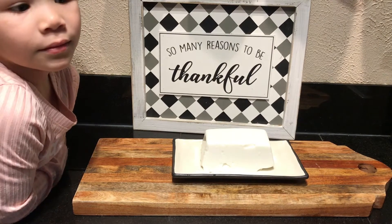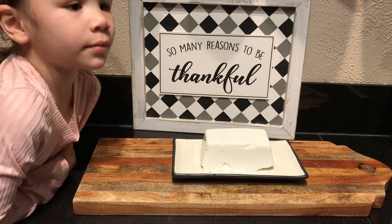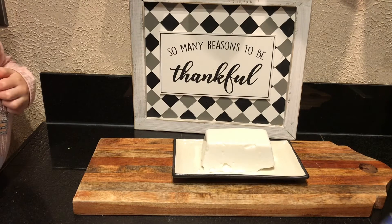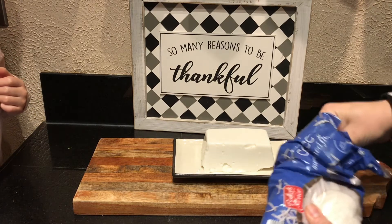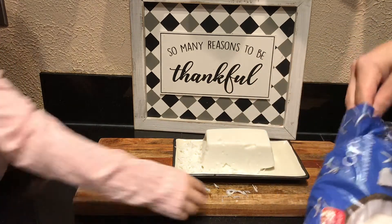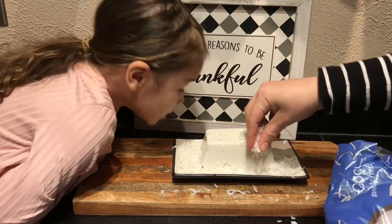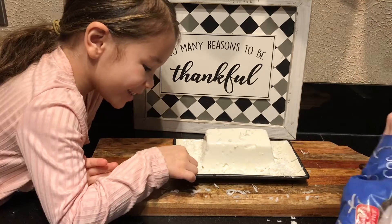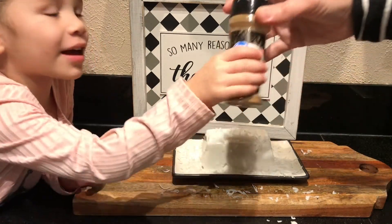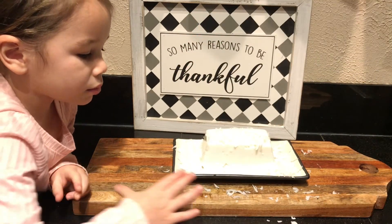Now we're going to garnish it. We're going to use some of our coconut flakes and just scatter them around the top — it is quite sweet. And then I'm going to take my cinnamon and just powder some on top.